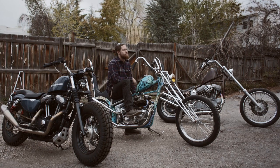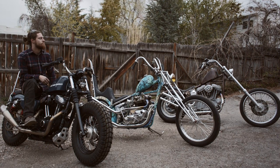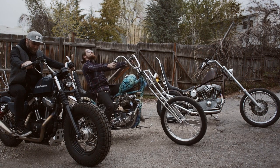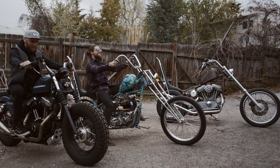When it boils down to it, I like riding motorcycles with my friends because I like to just act out and my friends will do some dumb stuff, and when you put us on motorcycles, I guess it's just funny.